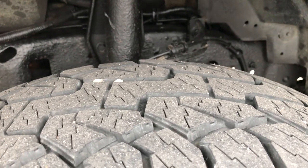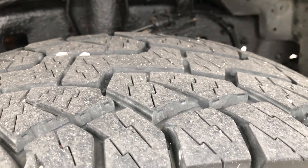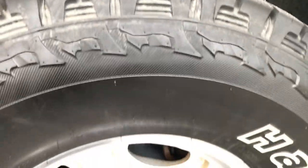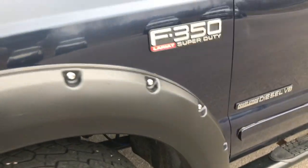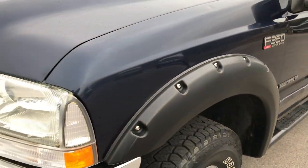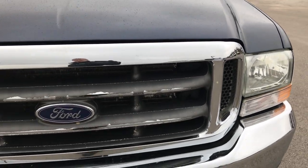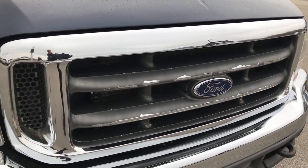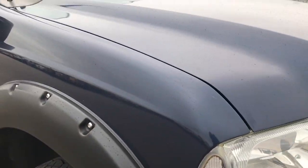Brakes look pretty new on here. Has Hankook Dynapro 285/75R16 tires and they have about 70-75% of the tread left, and they are on the polished aluminum rims. True blue metallic is the color. No cracks in the front grille. Front bumper is in excellent shape — didn't see any dents or dings on that.